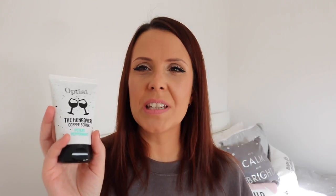So the first product in the box is the Hangover Coffee Scrub by a brand called Optiat — I think that's how you say it. This is a potent peppermint coffee scrub. I've seen a lot of people on Instagram doing coffee scrubs and it always looks really fun.